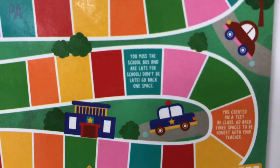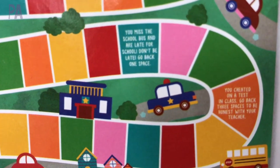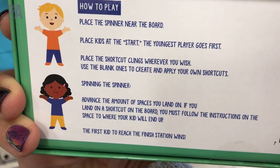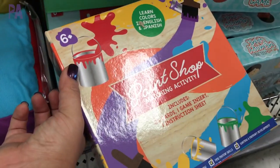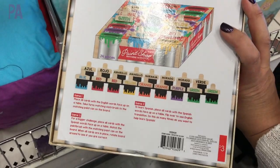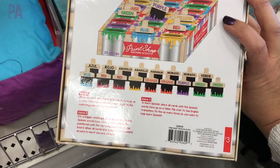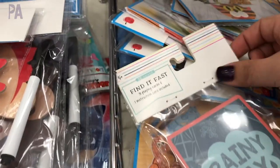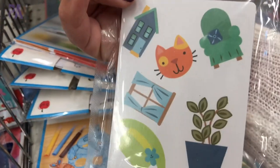I like that they have all these emotional and life skill games in the Target dollar section. This one is called Paint Shop — it is a matching activity and I really like this one because it's also in Spanish, so if you want to learn some simple Spanish words for colors, this would be a lot of fun. And look what's back — it's the Find It Fast cards. You guys have been asking me about these every time I show them in a restaurant kit. They are like the popular game called Spot It. Definitely a win.